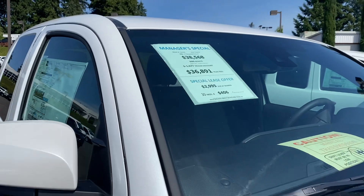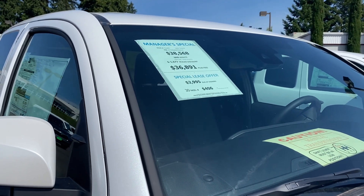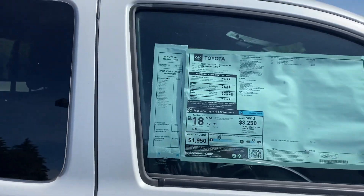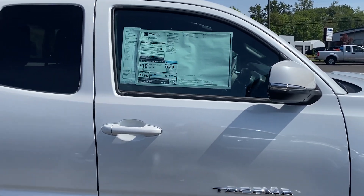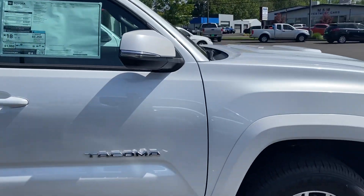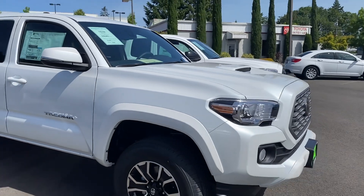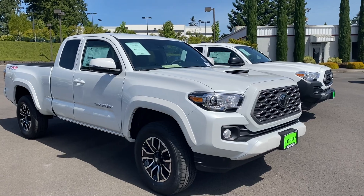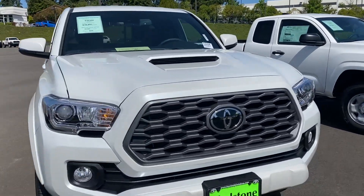Okay, we like manager specials — $36,891 dollars. That's what it is, out the door, hopefully, with a couple plus fees. So we're just out here while I'm waiting for my truck to get serviced — my '22 TRD Off-Road. I have purchased a couple of vehicles from this dealership so I'm always out here doing reviews. Let's go ahead and jump into this Access Cab.